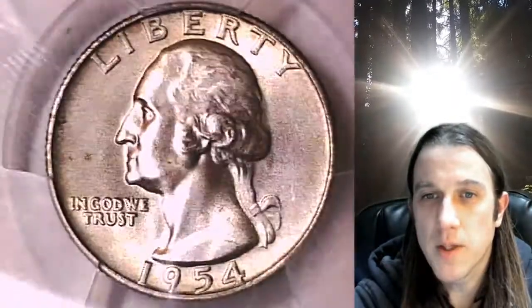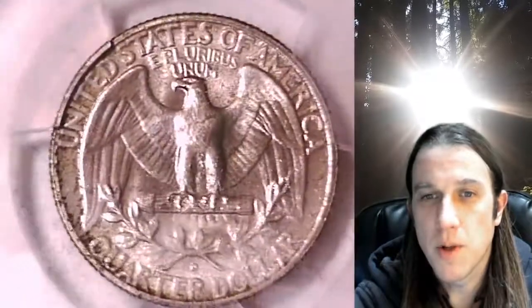This one will be up for sale on eBay. You guys can find it by following the link I put in the description below the video — it'll take you straight to this coin on eBay. Once there, you can also take a look at over 3,400 other PCGS graded coins currently for sale on my eBay store.